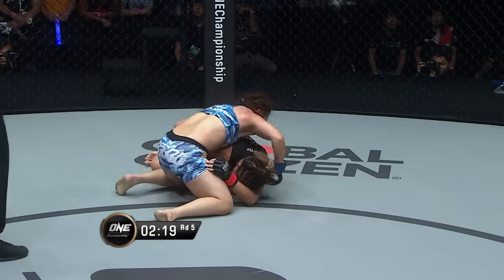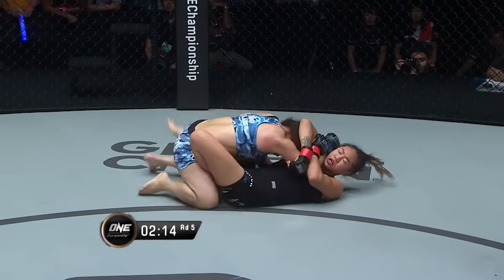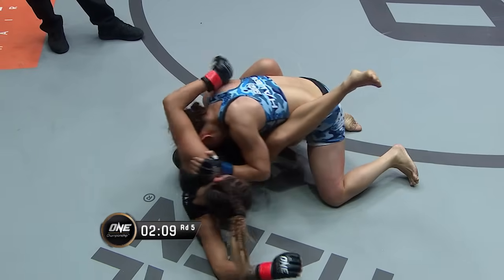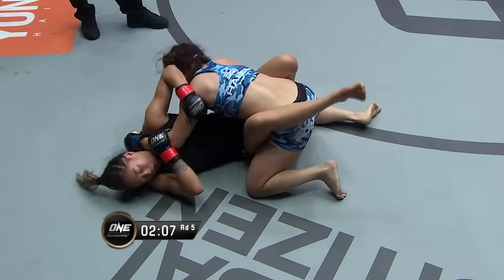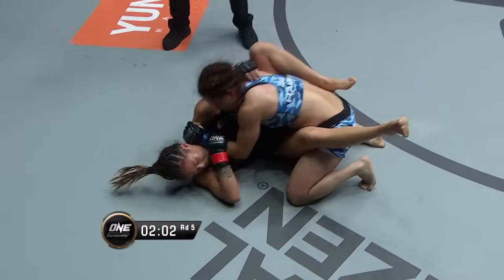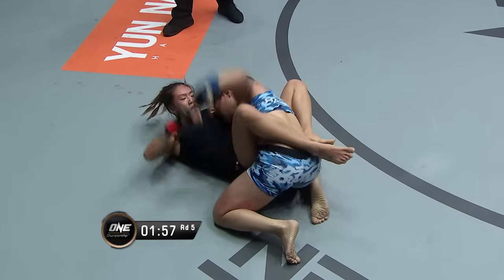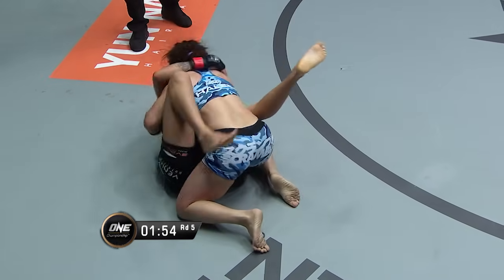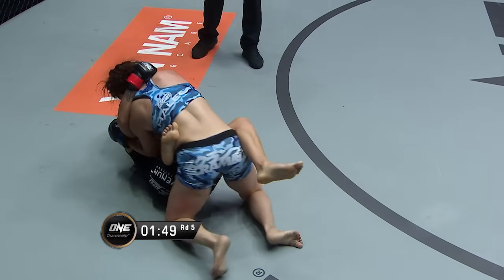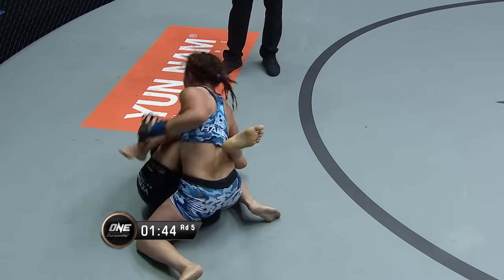Lee's doing a good job of protecting herself, but here's a scramble — Angela Lee's trying to create a scramble here to move and she's able to get back into half guard. One butterfly hook there for Lee. These are two Brazilian jiu-jitsu black belts and they are putting on a show of grappling exchanges right now. Look at Angela Lee hand-fighting on one side, head control on the other, trying to create the sweep. They earned their black belts last time they met — they both are now.